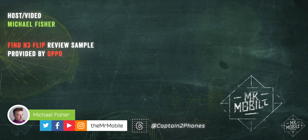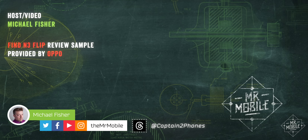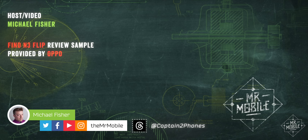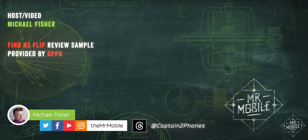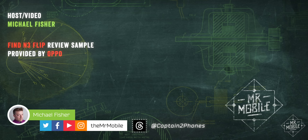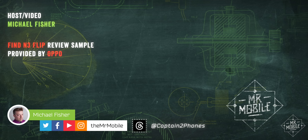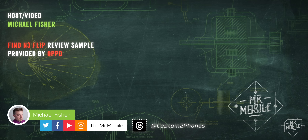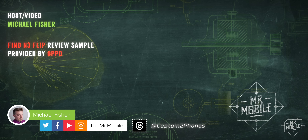This video was produced following several weeks with a pre-production Find N3 Flip review sample provided by Oppo, but the manufacturer had no early preview of this review and no editorial input or copy approval rights whatsoever, nor did it provide compensation for this review. There are more foldables to come very soon — subscribe and follow me on YouTube and Instagram at TheMrMobile, and I'm also on Threads at CaptainTwoPhones. Until next time, from Michael Fisher, thanks for watching and stay mobile, my friends.